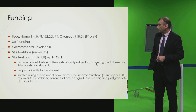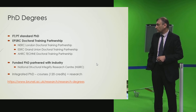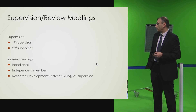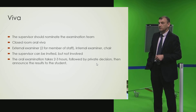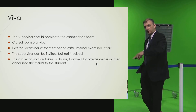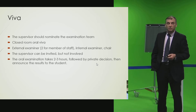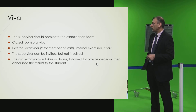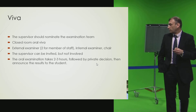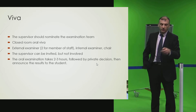If a student is part of a centre that is associated with the university, the university will consider them as a member of staff. In the viva, we must appoint two external examiners plus one internal examiner and a chair — so it's a bit more rigorous. The supervisor can be invited to attend if they wish. The examination usually takes two to three hours, sometimes up to four or five hours depending on the examiners.